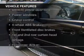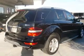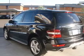Enjoy these notable features included in this vehicle: keyless entry, power door locks, power windows, cruise control, Bluetooth wireless, a DVD system, and an AM-FM stereo with multi-disc CD player.